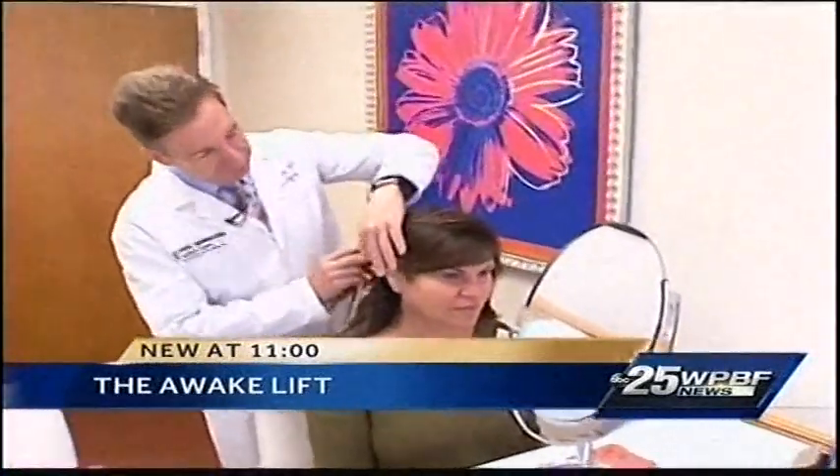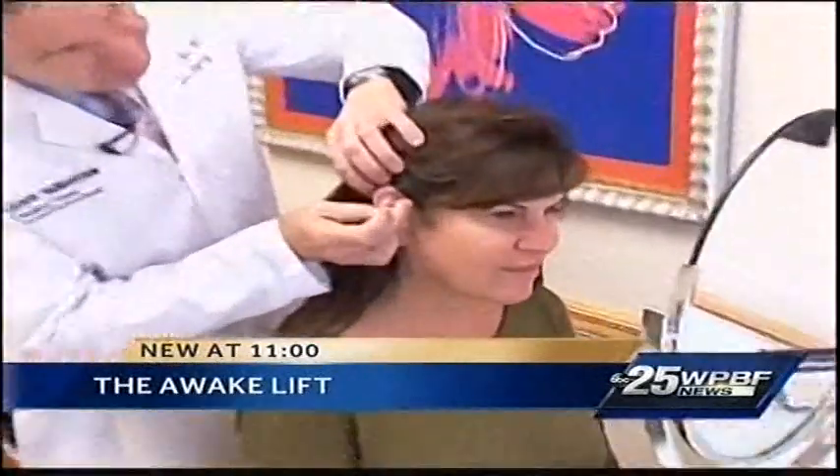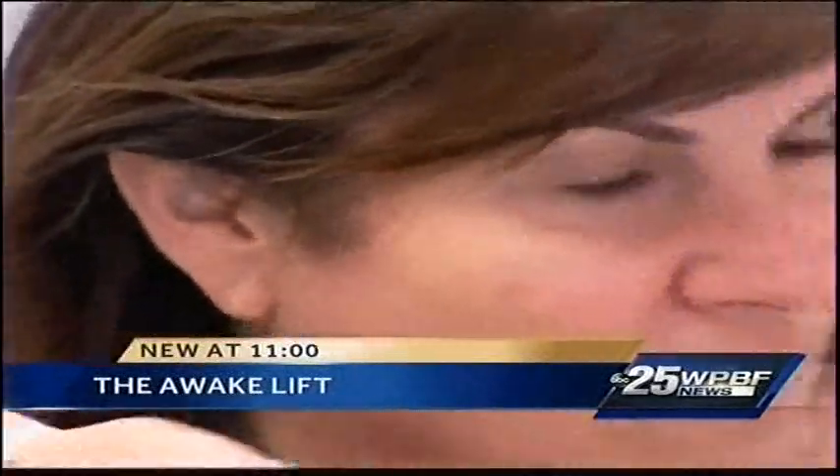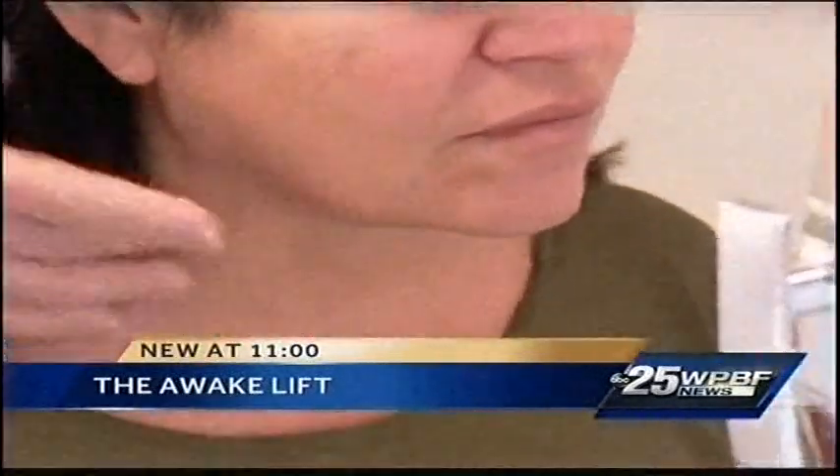Make me look better, not different — that's always the goal with plastic surgery but not always the results. Often you go under the knife, are put to sleep, and wake up looking like a different person. The incision starts here, comes down, and back up, and sometimes another incision is made right under the chin.